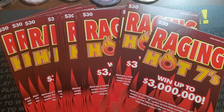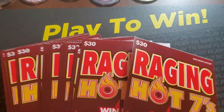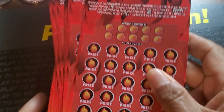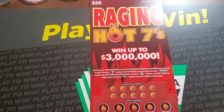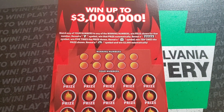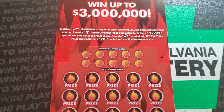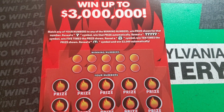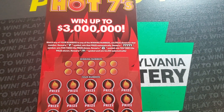Welcome back guys. I have a full book of Raging Hot 7s. This is a $30 ticket from New Jersey. There's 20 tickets in here. Start with Black Box 000 and it goes up to 19. So let's just go over this one real quick. We need to match the winning numbers or we need a 7 symbol to win the prize automatically. The 5-7 symbol is 5 times the prize. The money bag is 10 times the prize. And the flaming symbol is a $2,000 win.